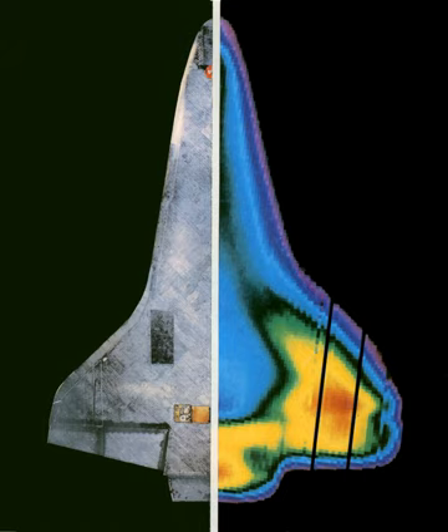The TPS covered essentially the entire orbiter surface, and consisted of seven different materials in varying locations based on the amount of required heat protection. Reinforced Carbon Carbon was used in the nose cap, the chin area between the nose cap and nose landing gear doors, the arrowhead aft of the nose landing gear door, and the wing leading edges — used where re-entry temperature exceeded 1,260 degrees Celsius.